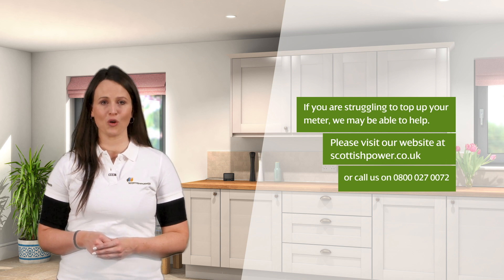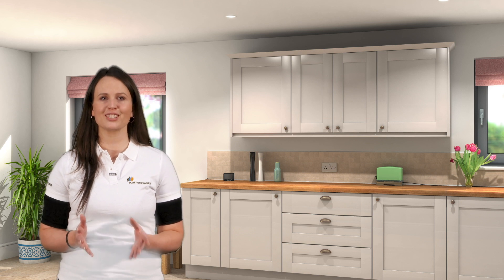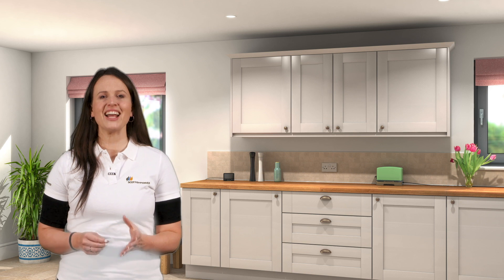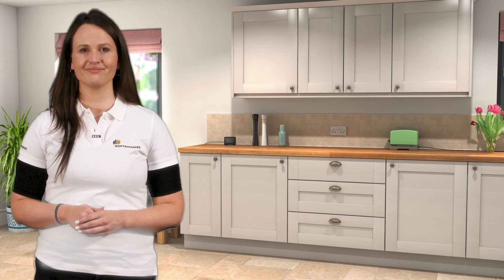Please ensure all gas appliances are turned off before trying to bring your supply back on, otherwise the meter will fail to get your supply back on. Remember that any emergency credit used needs to be paid back the next time you top up. The camera moves from the woman to inside one of the kitchen cupboards, where we see an EDMI gas smart meter.